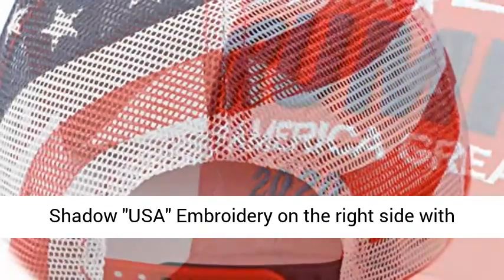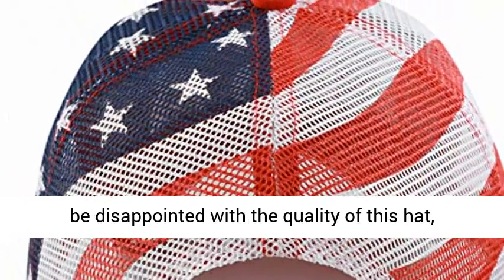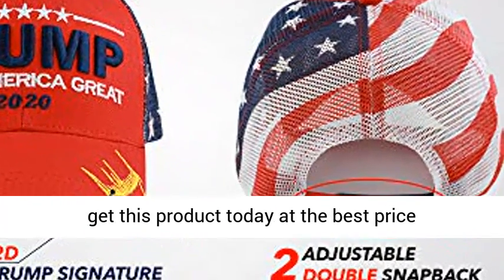Shadow USA embroidery on the right side with signature on the left, mesh flag back. You won't be disappointed with the quality of this hat, guaranteed. Click the link in the description to get this product today at the best price.